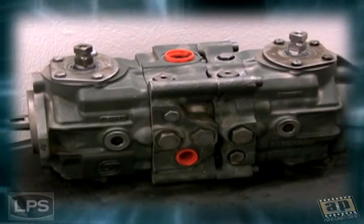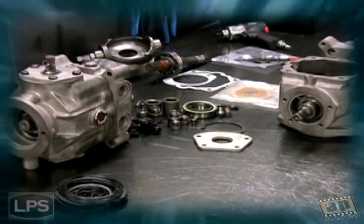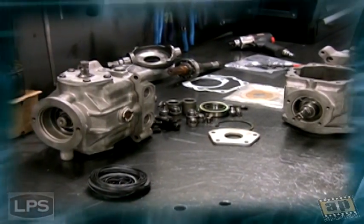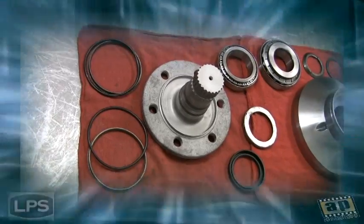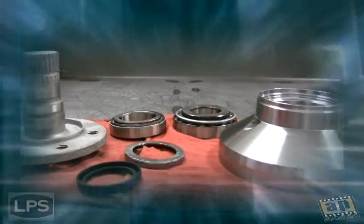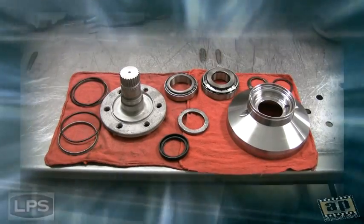Every track drive motor core we receive is fully disassembled and inspected. Parts that do not meet brand new specifications are scrapped and new parts are used to replace them. All parts that are not readily available on the open market have been reverse engineered and then manufactured right here in Indiana.